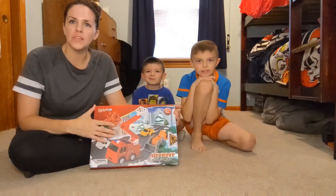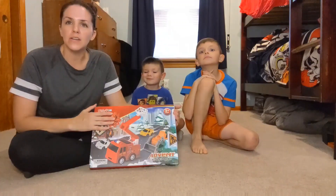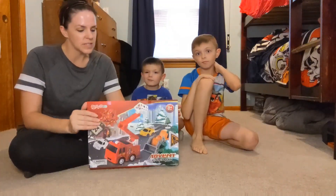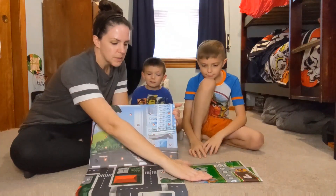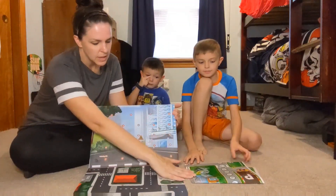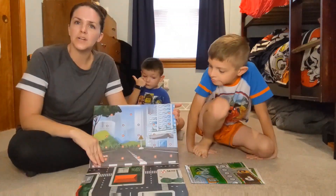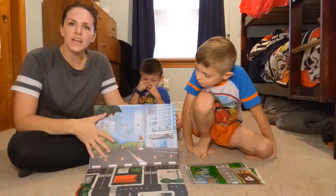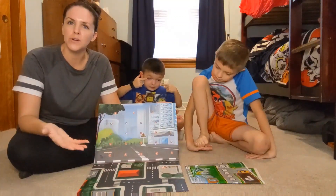Today we're here to show you a little bit more about this Advent Christmas calendar. Each day you can take a different type of vehicle out of these different sections here. And you have this map here to play a little game as you wait. So you have all the countdown here up until Christmas. This is just a fun idea to have for your child to have an interactive thing while they wait for Christmas morning.